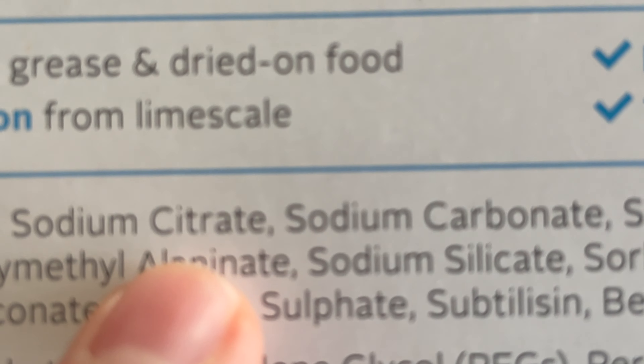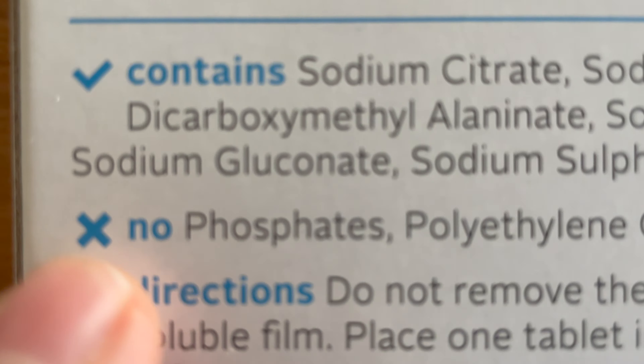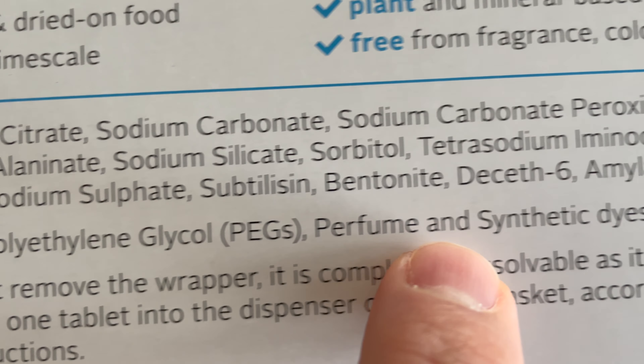For instance, sodium bicarbonate is what you'll see for baking soda, but if you're unsure, a quick Google search can tell you in layman's terms. It's easier to look for things you want to avoid on labels, because these are going to be pretty obvious — present in most conventional dishwasher detergents. We don't want to see artificial fragrances, bleach, dyes, ammonia, parabens, phthalates, or petroleum byproducts.